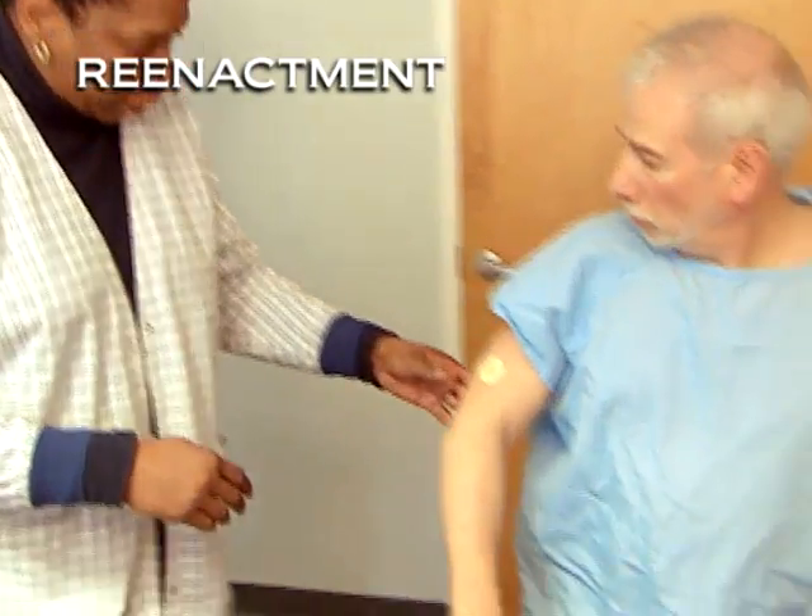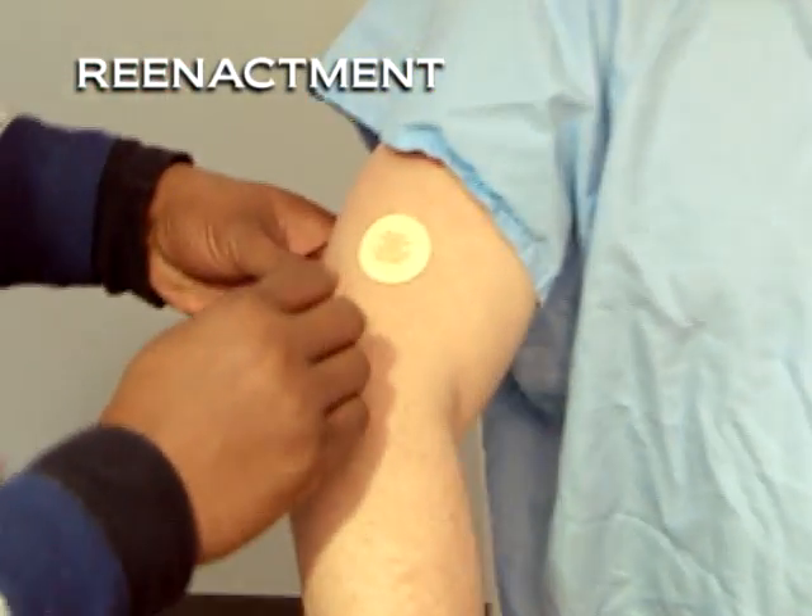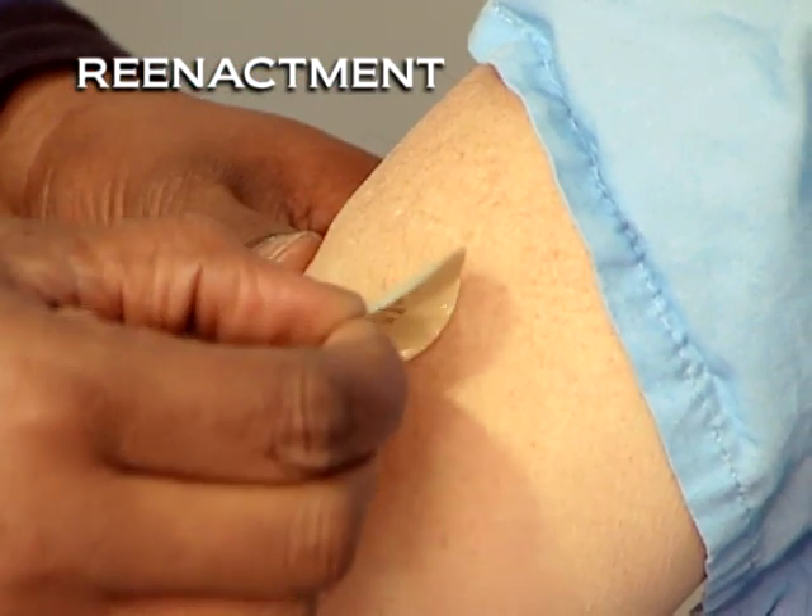Oh, just a minute, Robert. You have on a patch. We're going to have to remove that before you go in.